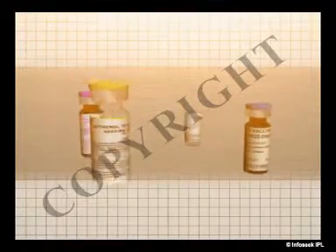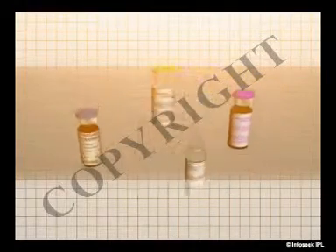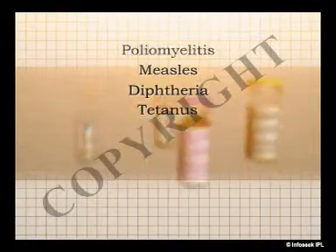Different vaccines work against different diseases, which means there are separate vaccines for poliomyelitis, measles, diphtheria, tetanus, and others.